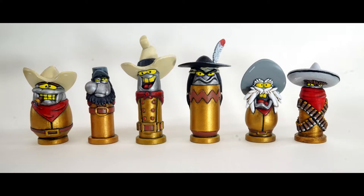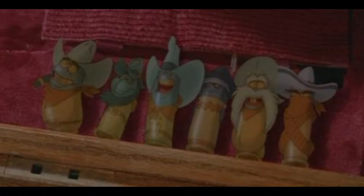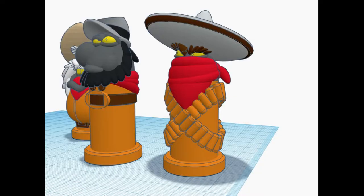He is only in one scene in the movie, seen sitting in the gun box with the other Toon Bullets. From all the Toon Bullets, he was the most complicated and most detailed one to make.